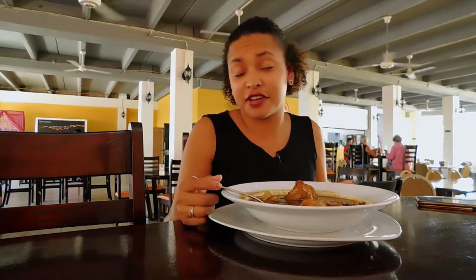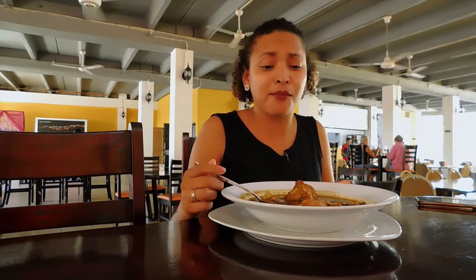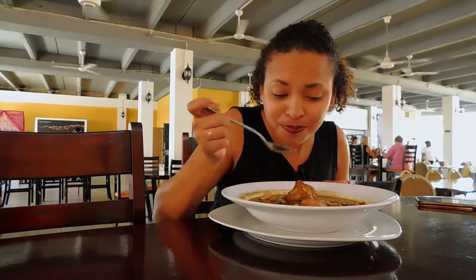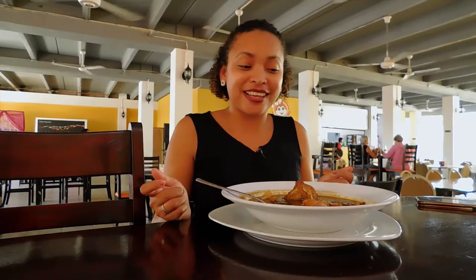This is perfect, guys — I'm really loving this. I must say that if you really want a really good soup, I definitely recommend this chamola. It just has the ideal blend of spice and seasoning — just perfection.